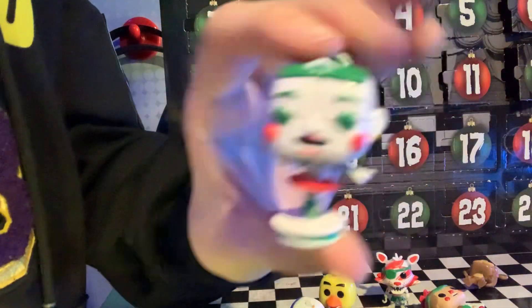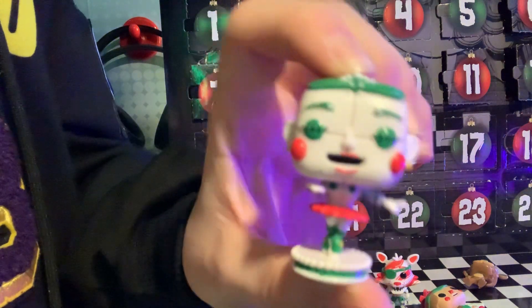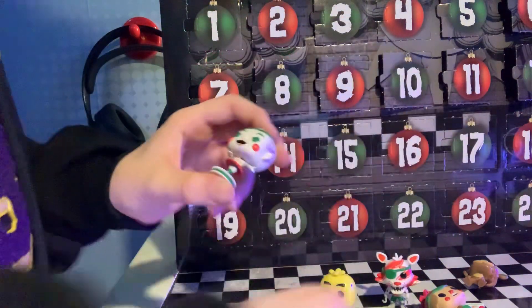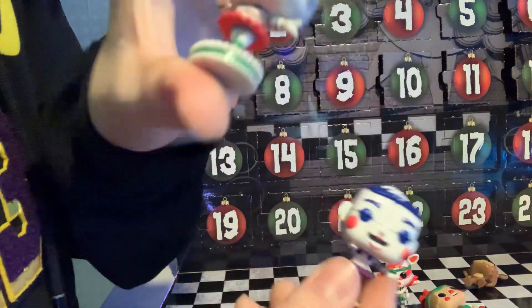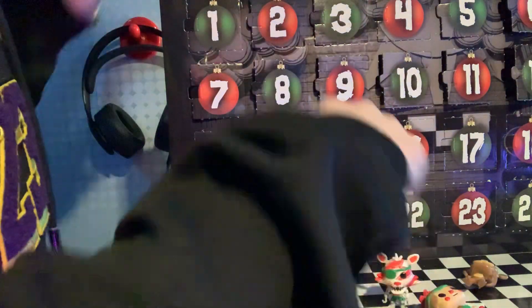Now we got Ballora, guys. But this time it's like green and red Ballora — it's a Christmas edition. Last time it was normal, and now it's Christmas. That's cool.